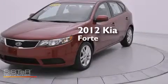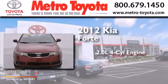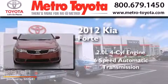This is a 2012 Kia Forte. It has a 2.0-liter 4-cylinder engine and a 6-speed automatic transmission.